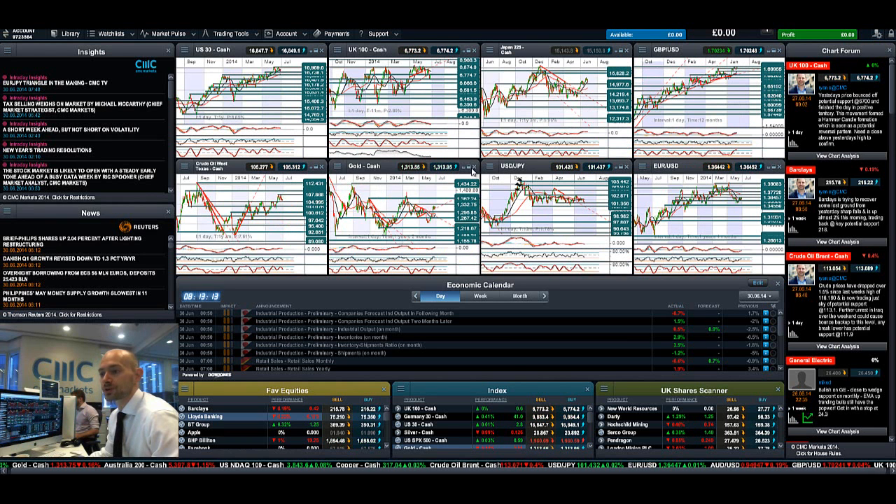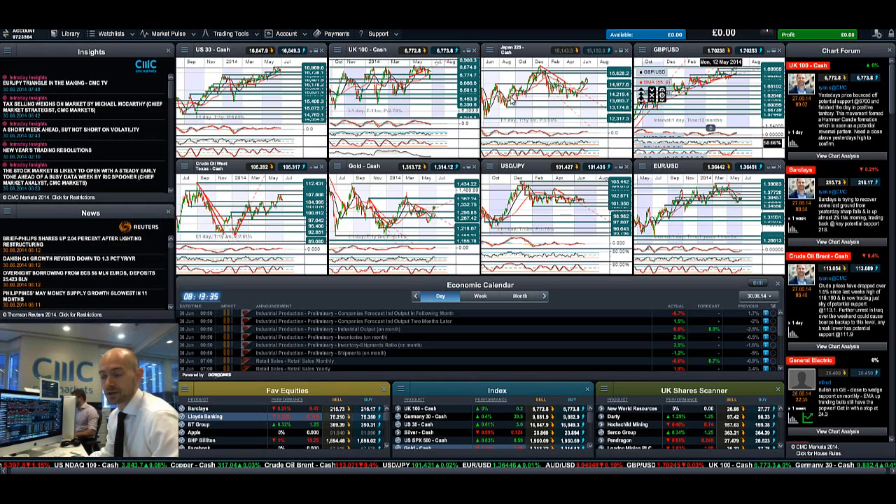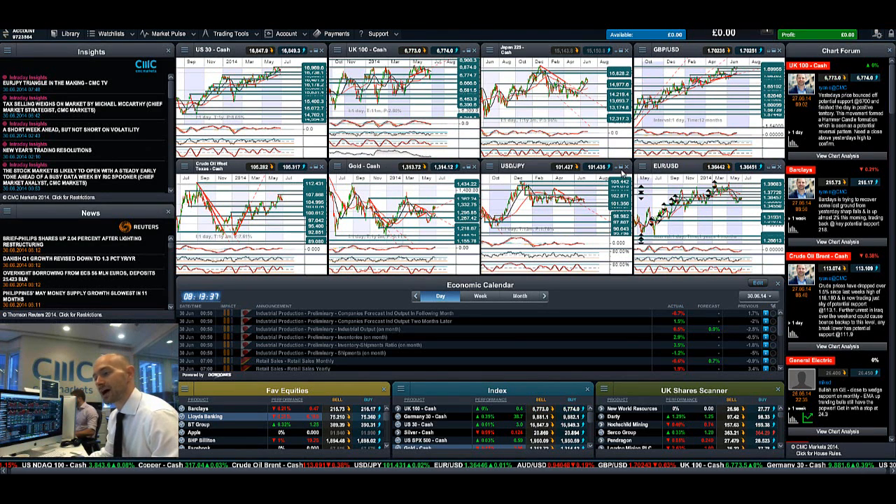Moving on to gold, which had been doing so well — we are still bouncing around the 1,315 level with the symmetrical triangle trend line still intact as potential support. It still looks like we're in an ascending triangle formation, looking for a break either lower or higher. There does seem to be a little bit of dollar weakness out there, so gold could still be interesting to watch, but it hasn't had its breakout as of yet.